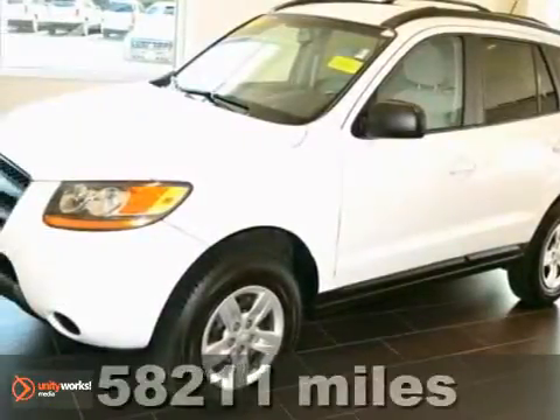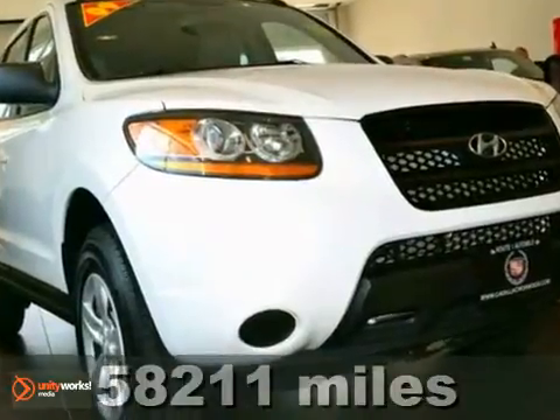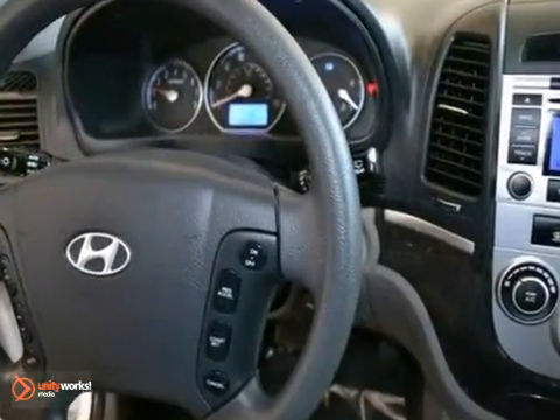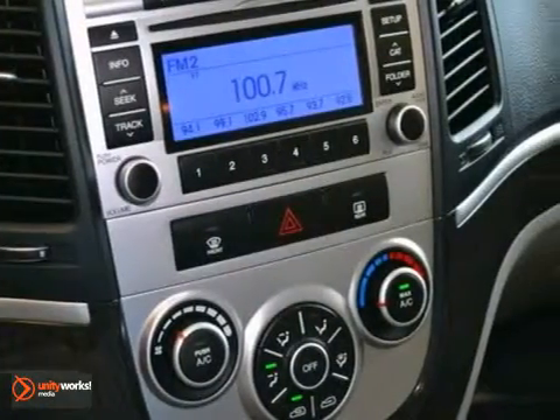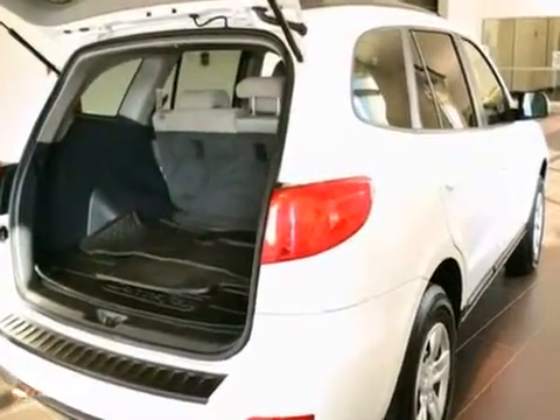Imagine yourself behind the wheel of this terrific 2009 Hyundai Santa Fe. Hyundai has put together a very well-built SUV with this Santa Fe. Thousands and thousands of worry-free miles are in your future. This Santa Fe is nicely equipped with features such as all-wheel drive, power windows, locks and mirrors, and a multi-function steering wheel.